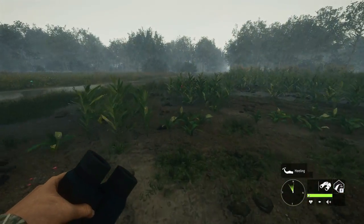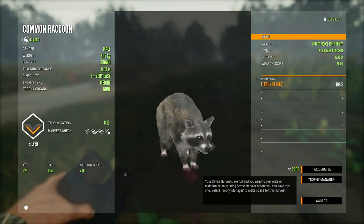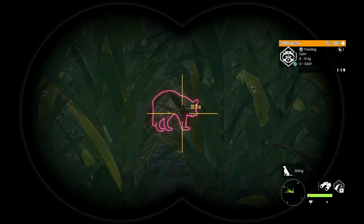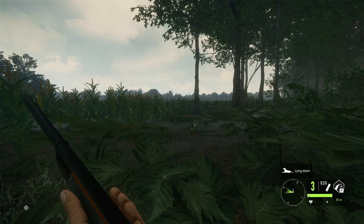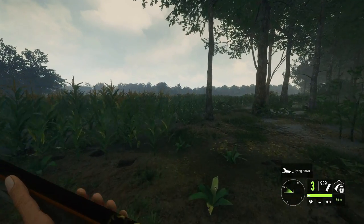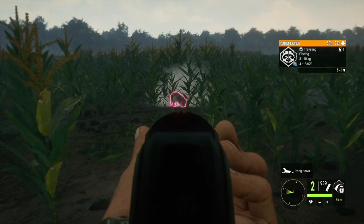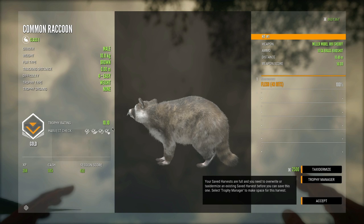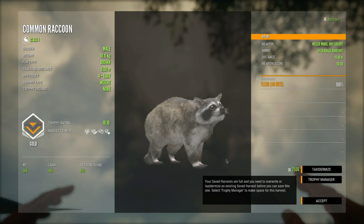That level four has been so elusive this entire hunt — it just keeps disappearing. We got the level three, but where did the four go? Well, there is a level four raccoon right there — not the same one we wanted, I decided to move on from that other one because it was giving us too much trouble. Let's run up on it and get a shot. And just like that, end of that level four — brown fur type, scoring 10.10. That's the best raccoon of the day!